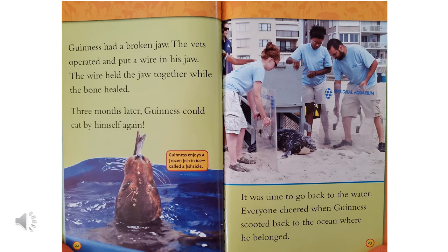Guinness had a broken jaw. The vets operated and put a wire in his jaw. The wire held the jaw together while the bone healed. Three months later, Guinness could eat by himself again. And in this picture, he's enjoying a frozen fish in ice called a fishsicle. It was time to go back to the water. Everyone cheered when Guinness scooted back to the ocean where he belonged.